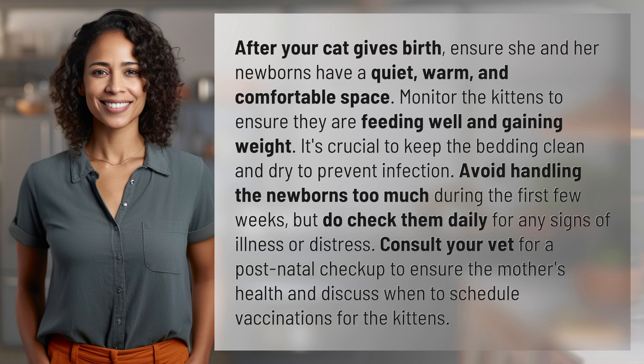Avoid handling the newborns too much during the first few weeks, but do check them daily for any signs of illness or distress. Consult your vet for a postnatal checkup to ensure the mother's health and discuss when to schedule vaccinations for the kittens.